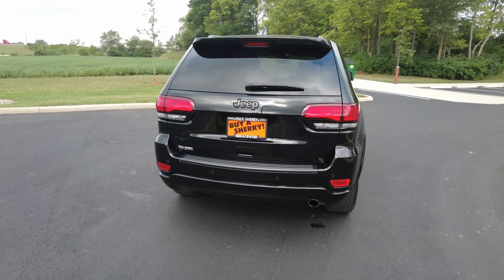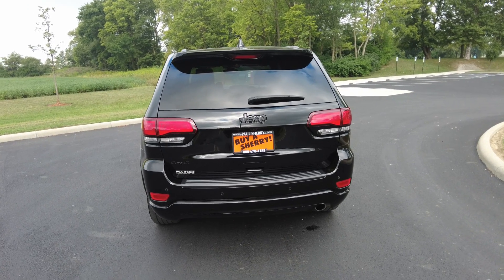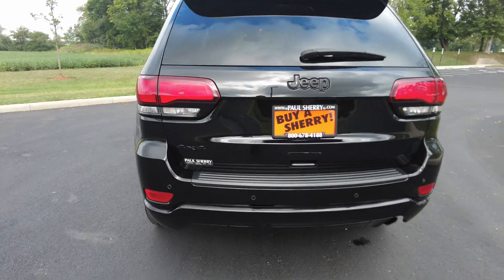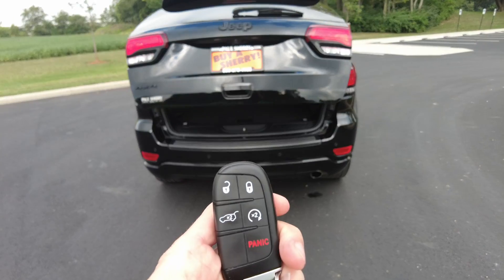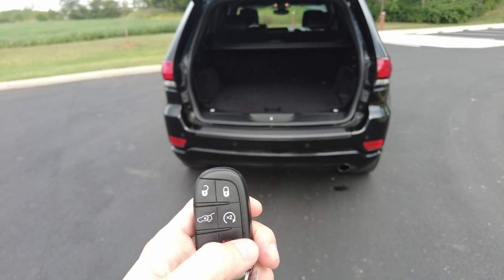It has a backup camera, backup wiper, and rear parking sensors, so as you're backing up it'll let you know as you get close to something. Again, four-wheel drive badging and Jeep badging. With the keyless entry you can lift that tailgate, and it also has remote start.